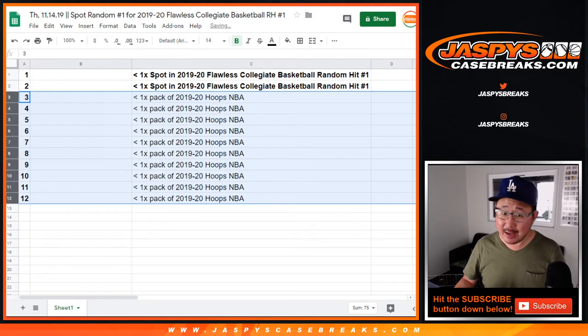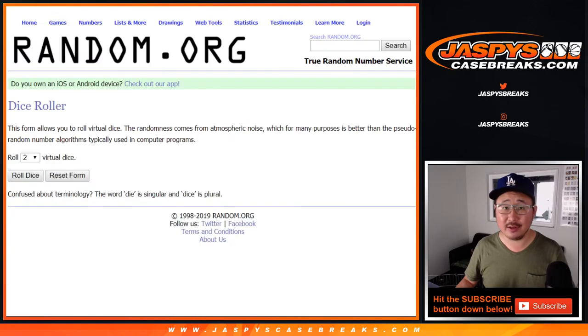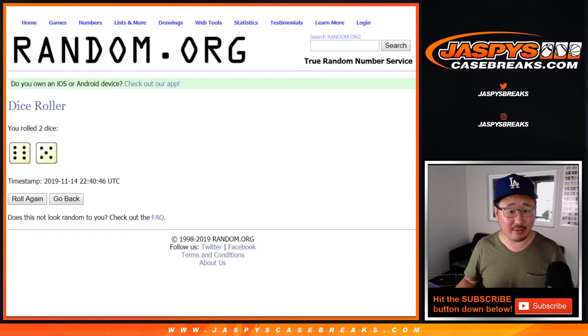We just need to do one more spot random. The consolation prize is a pack of 2019-2020 Hoops basketball — Zion's in there, autographs in there. So good opportunity to maybe chase a hit as a consolation prize. Let's do it. Good luck. Let's roll it and randomize it.